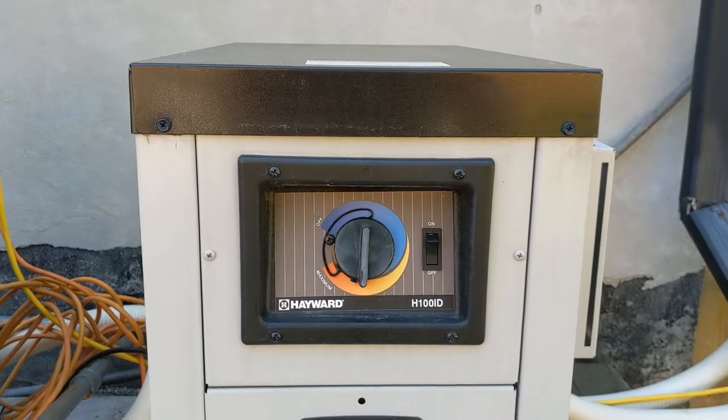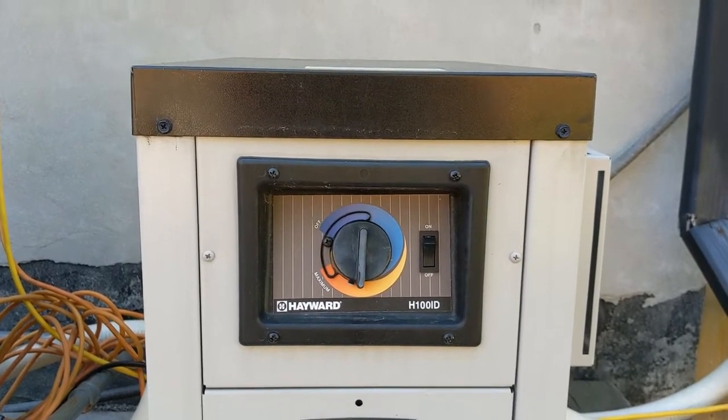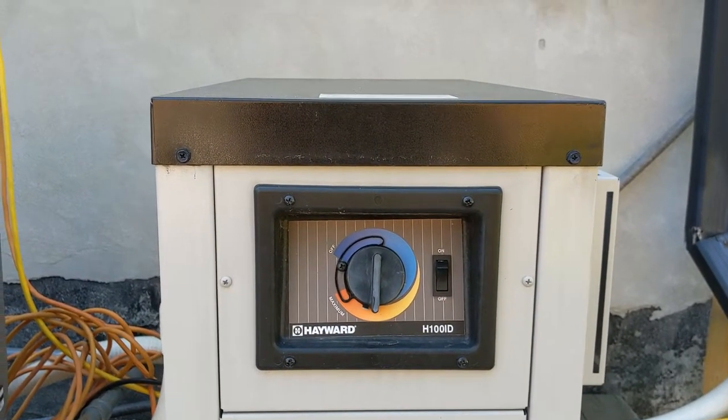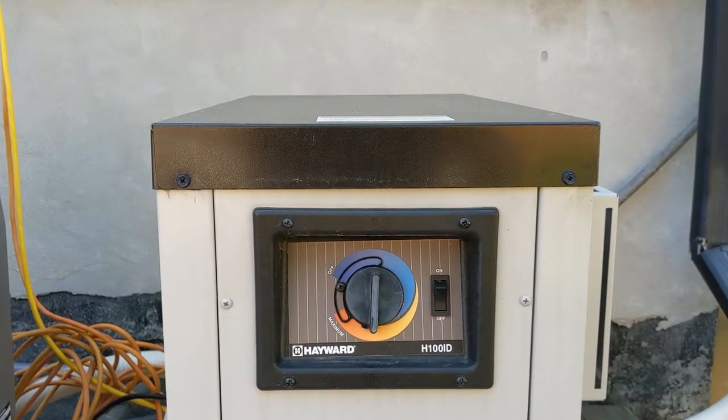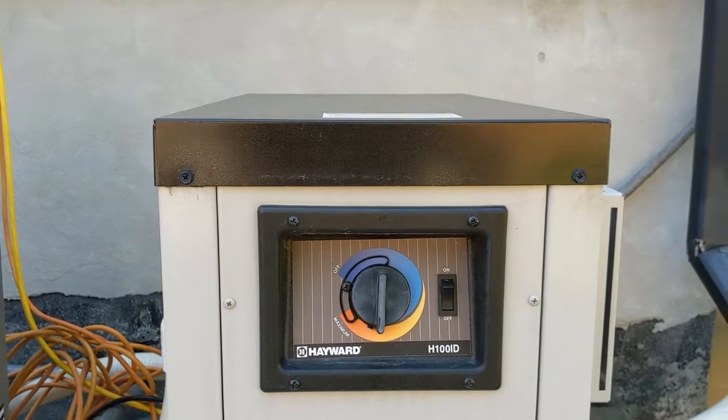Hi, this video is about my Hayward H100ID pool heater that is making some funky screaming noises. It sounds a bit haunted. It seems to only happen when the heat gets going.